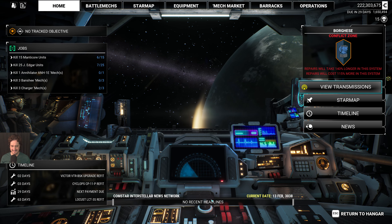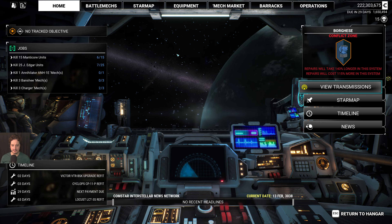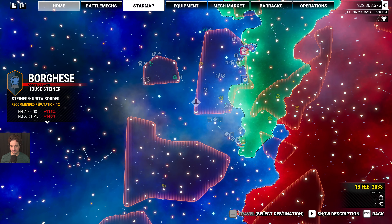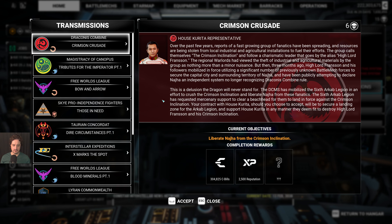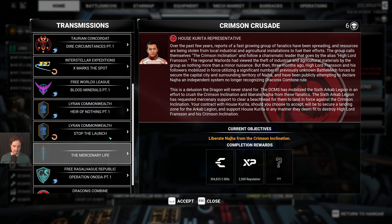Honestly, I would not recommend doing this mission — it's very little pay for a lot of travel, unless you're looking to relocate from the Draconis Combine to House Steiner territory. I'm not sure which other mission I should be doing — I want to take something that is close. Maybe I'll do something nearby.